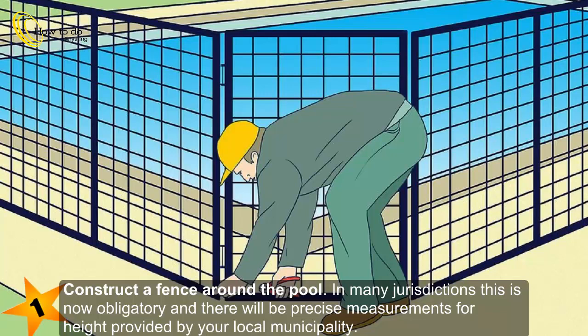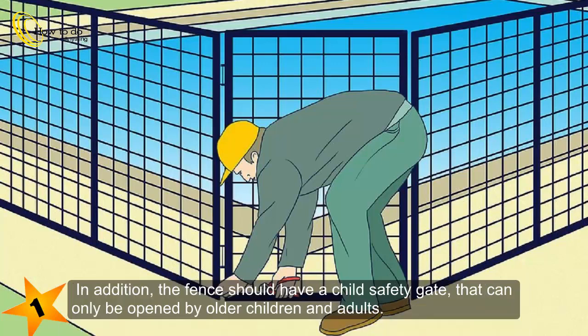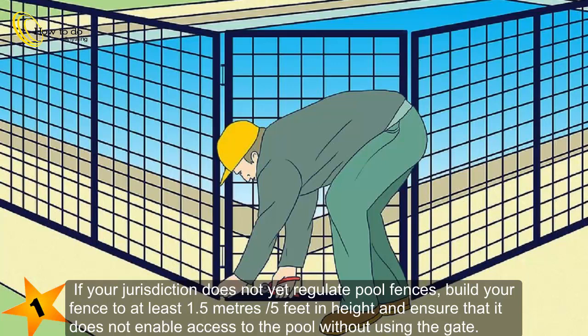Construct a fence around the pool. In many jurisdictions this is now obligatory and there will be precise measurements for height provided by your local municipality. In addition, the fence should have a child safety gate that can only be opened by older children and adults. If your jurisdiction does not yet regulate pool fences, build your fence to at least 1.5 meters or 5 feet in height and ensure that it does not enable access to the pool without using the gate.